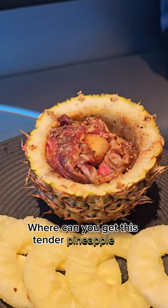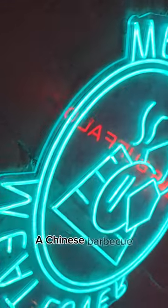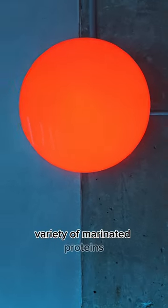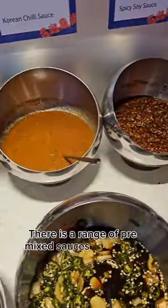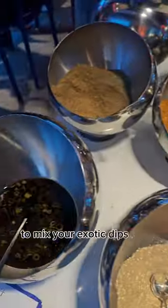Where can you get this tender pineapple pepper beef? Our Chinese barbecue restaurant with neon lights decor is serving a variety of marinated proteins and unique desserts to satisfy your cravings. There is a range of pre-mixed sauces and spices to mix your exotic dips for the day.